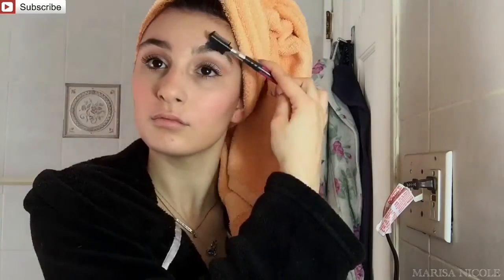Now I'm just combing out my eyebrows to make sure that they look in place. And then after that's finished, I'm going in with my Urban Decay All Nighter Setting Spray to set the look.